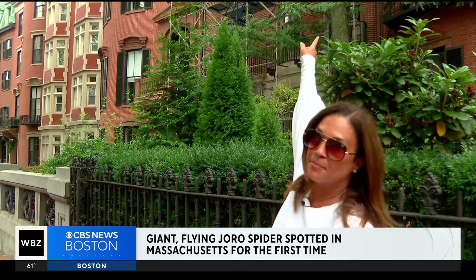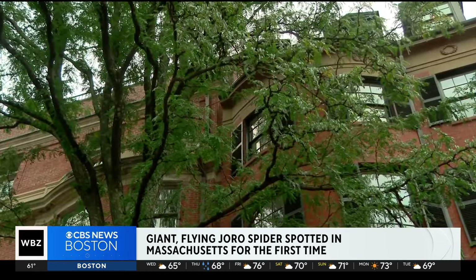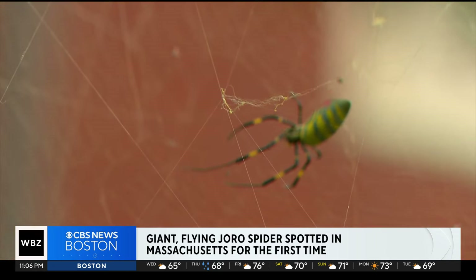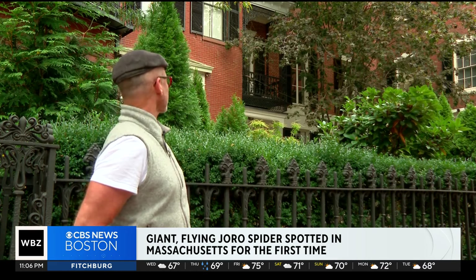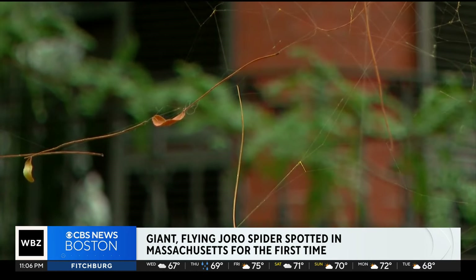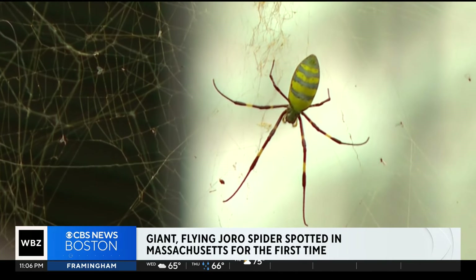Part of the web goes all the way up to the branch in that tree. Claudia Liberatore lives in the home behind where this Joro has set up shop, causing folks like Dan Roberts to stop in their tracks. And that's pretty much a baby compared to what we see at home. If the accent didn't give it away, Roberts is from Australia. For him, this itsy-bitsy spider is a walk in the park.